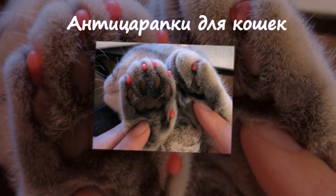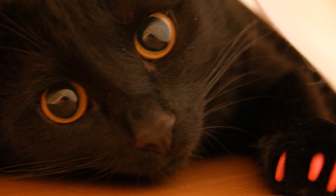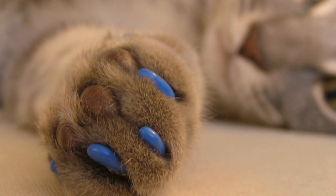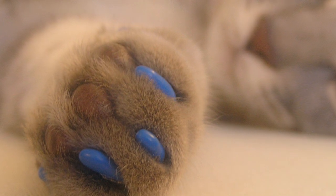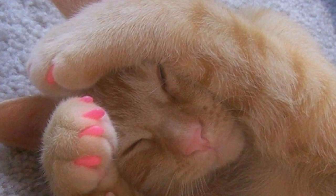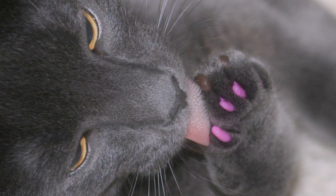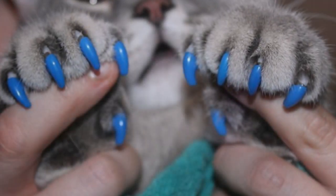Антицарапки для кошек. Ваш питомец повадился царапать мебельный уголок или обои? Тогда это приспособление с лёгкостью решит ваши проблемы. Мягкие силиконовые накладки на коготки не только спасут вашу мебель, но и придадут особый шик внешнему виду вашего любимца.